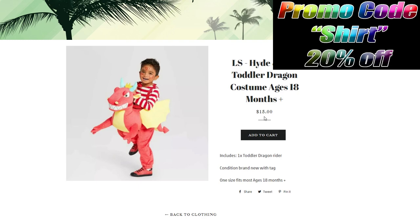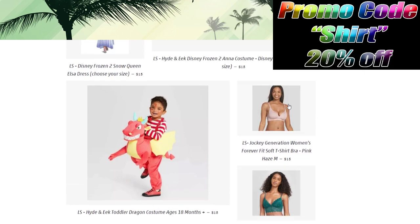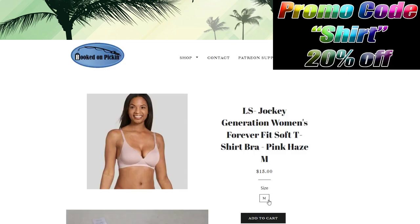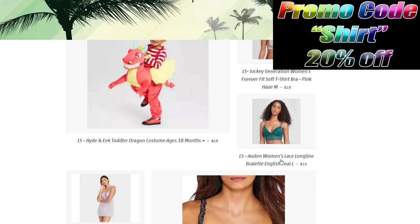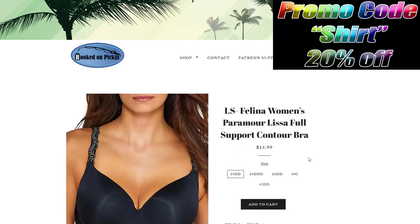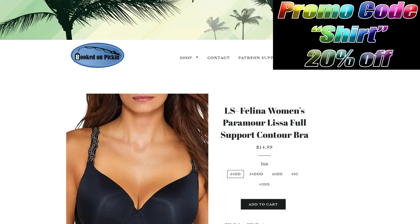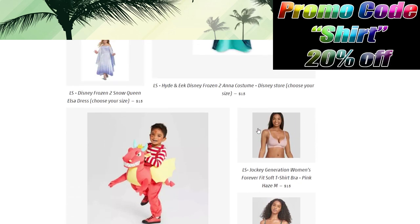We've got undergarments — a Jockey Generations bra in size medium and size large. I included sizes in the listing titles. We have a baby doll in size medium, and larger bra sizes including 34DD, 34DDD, 40C, 42DD, 40C, 42C, and 40D — really good prices for those sizes.